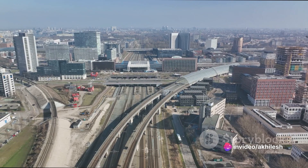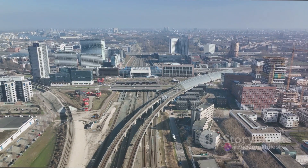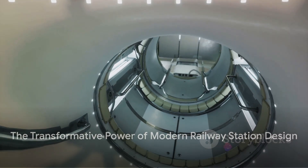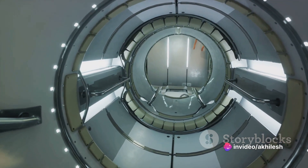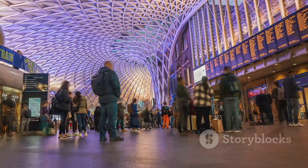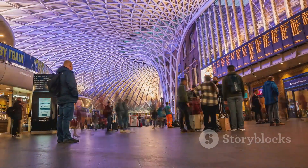Third, a station should not exist in isolation. It should be integrated with the urban fabric, serving as a vital part of the cityscape. In conclusion, the design of a modern railway station is a complex task that requires a delicate balance of functionality, aesthetics, and urban integration. But when done right, as in the case of King's Cross Station, it can transform a simple train station into a landmark, a destination, and a vibrant part of the city.